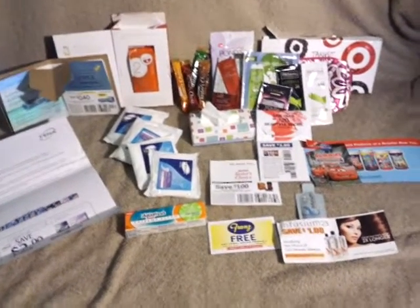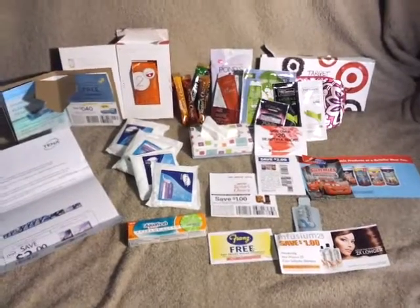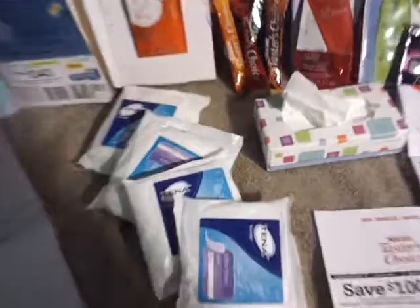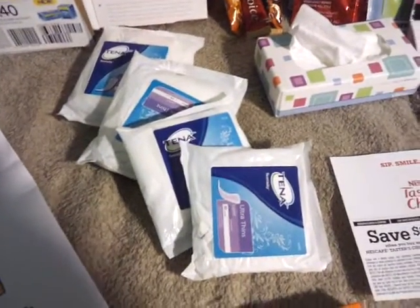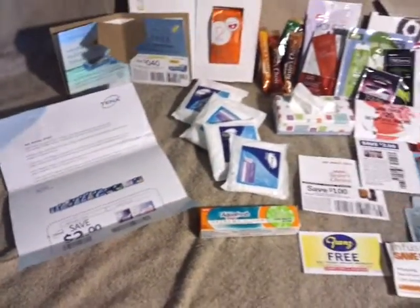Hi guys, it's Jennifer and I just want to show you the freebies that I got in the mail this week. I'll start off with — I got a bunch of pads from Tenna, four of them, and they sent me a $2 coupon. I got that from liking their Facebook.